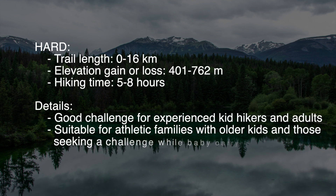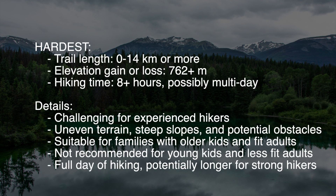The hard category has a trail length of less than 16 kilometers, with trail elevation between 401 and 762 meters, and a hiking time between 5 and 8 hours. The last category is the hardest: trail length is 14 kilometers or more, with an elevation gain or loss greater than 762 meters, and a hiking time around 8 hours plus — and possibly a multi-day.